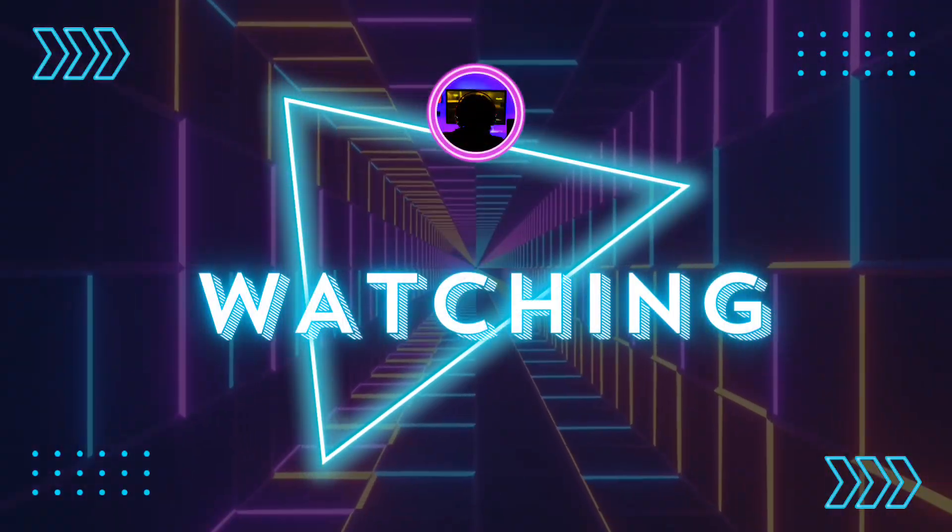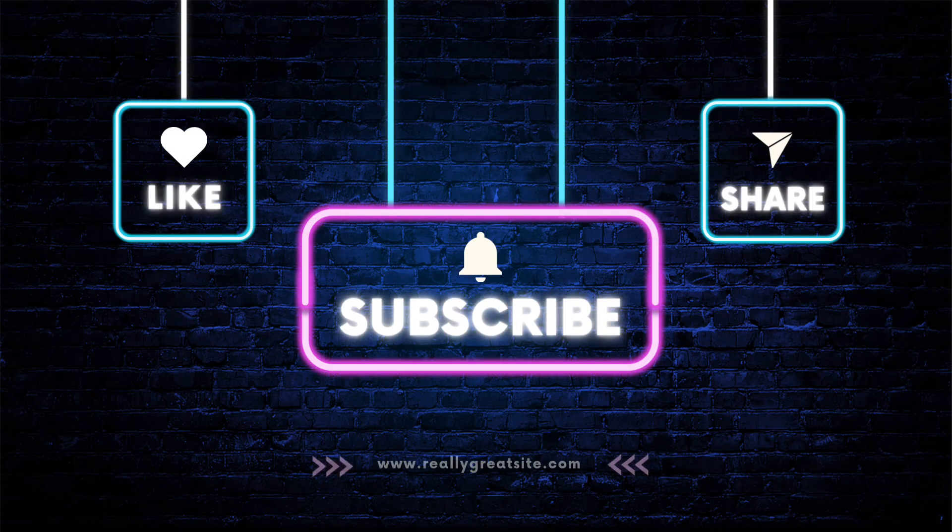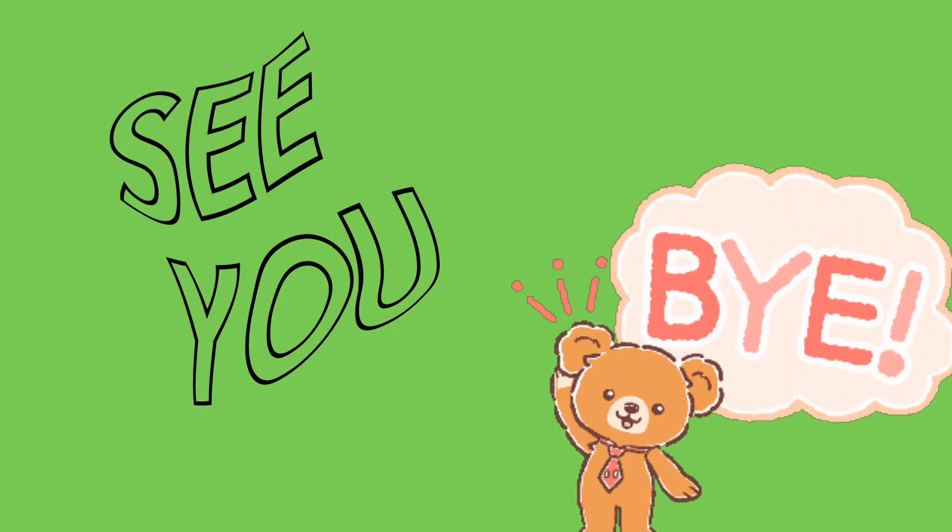Thanks for watching, Tiny Learners. Don't forget to like, share, and subscribe for more fun learning videos. See you next time.